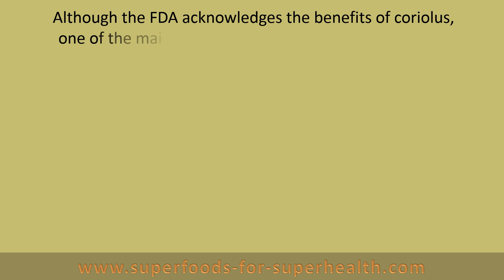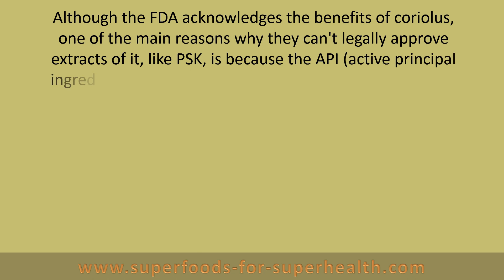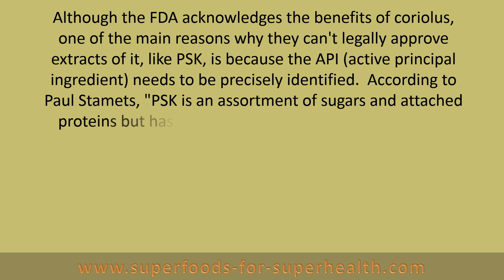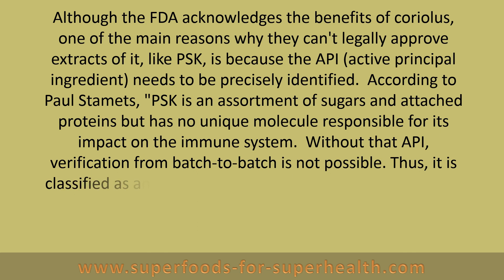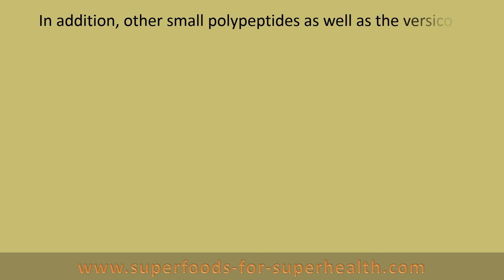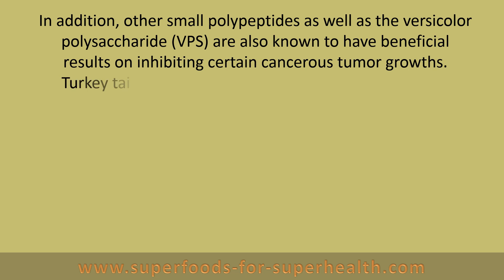Although the FDA acknowledges the benefits of Coriolis, one of the main reasons why they can't legally approve extracts of it like PSK is because the API, the active principle ingredient, needs to be precisely identified. According to Paul Stamets, PSK is an assortment of sugars and attached proteins but has no unique molecule responsible for its impact on the immune system. Without that API, verification from batch to batch is not possible, and thus it is classified as an undefined drug. This is one reason why PSK cannot be legally imported nor marketed in the United States. In addition, other small polypeptides as well as the Versicolor polysaccharide VPS are also known to have beneficial results on inhibiting certain cancerous tumor growths.